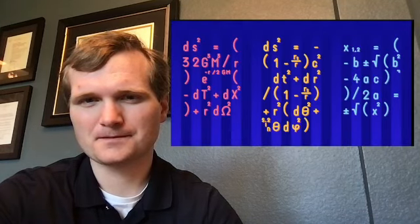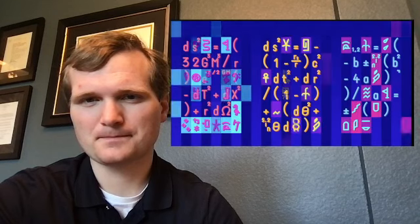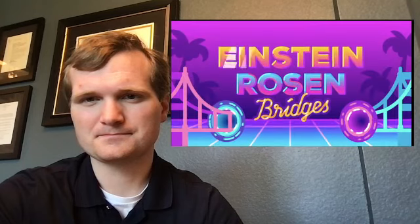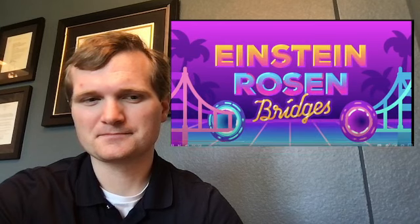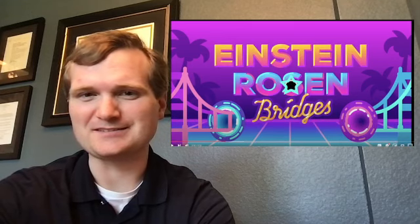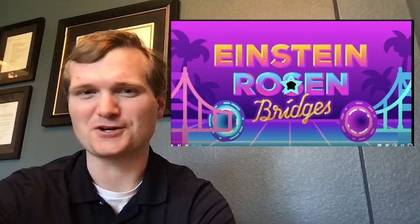General relativity is a mathematical theory — a set of equations that have many possible answers, but not all maths describes reality. But they are theoretically possible, and there are different kinds. I have to say, I love this background. It makes me think of a very 80s synth, almost like a Journey album.